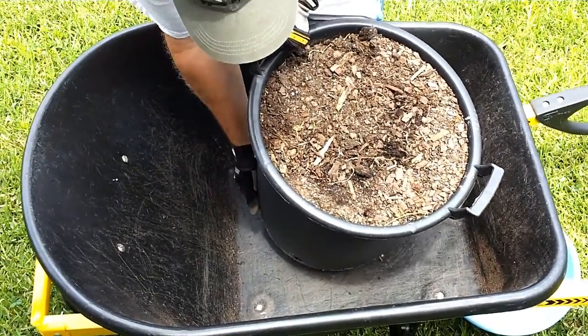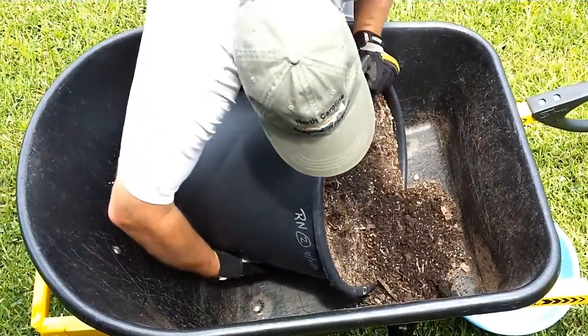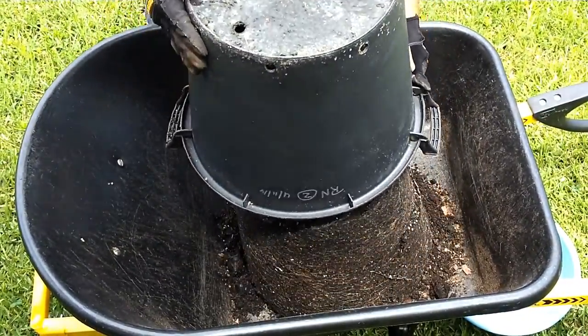Alright, let's see what we got. No expectations here whatsoever. I've never grown these things like this before. So we're just going to have to settle for a bowl.